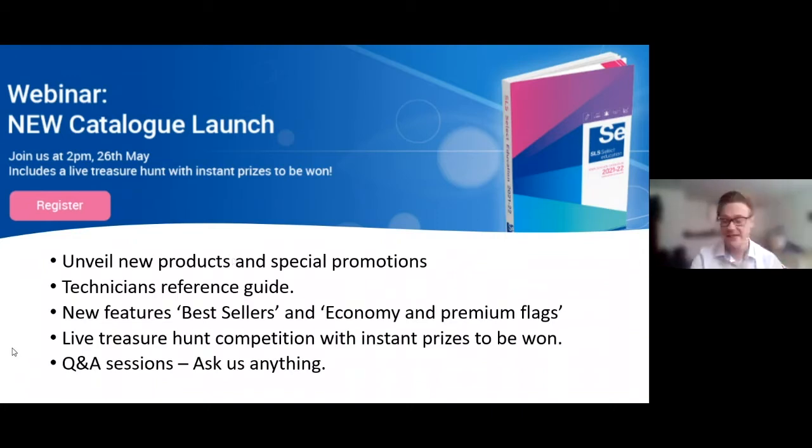The main thing you're probably all here for is how to use our catalogue as a technical guide, because it is packed full of additional information — it's not just all sell, sell, sell. It has useful stuff for new and experienced technicians. We'll also look at the new bestseller feature. And we'll do the live treasure hunt, so have the catalogue handy — the first to comment in the box will win one of three prizes. There's also a Q&A session at the end.